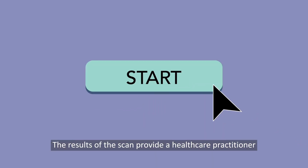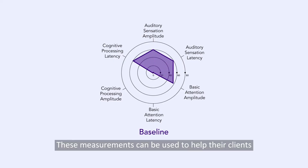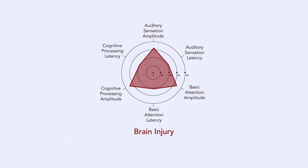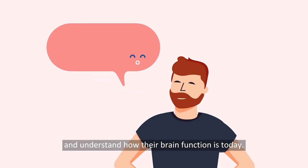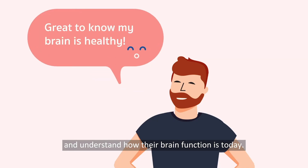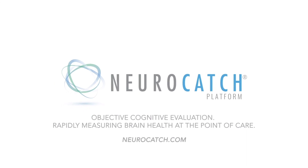The results of the scan provide a healthcare practitioner with objective measurements of these specific brain functions. These measurements can be used to help their clients identify areas for improvement, customize their treatment plan or journey to recovery, and understand how their brain function is today. NeuroCatch — Objective Cognitive Evaluation, Rapidly Measuring Brain Health at the point of care.